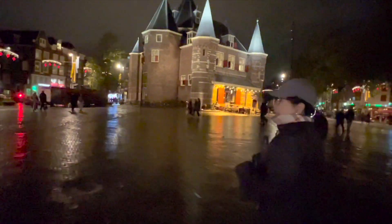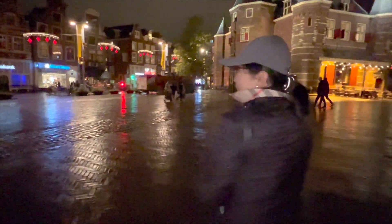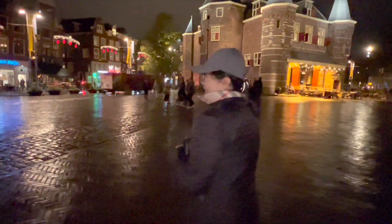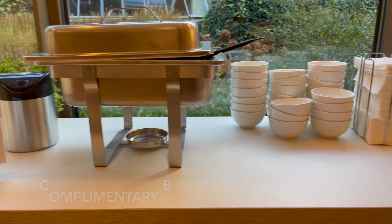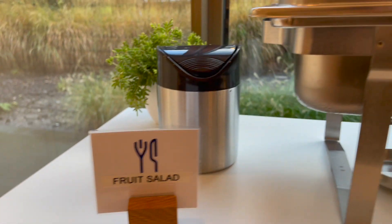Okay, na-explore na namin yung lugar. Let's try namin yung breakfast namin sa Holiday Inn Express Amsterdam. So there's fruit salad.